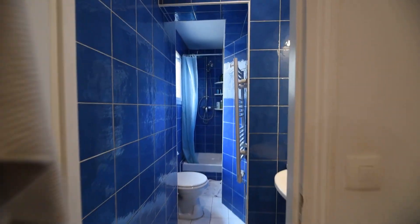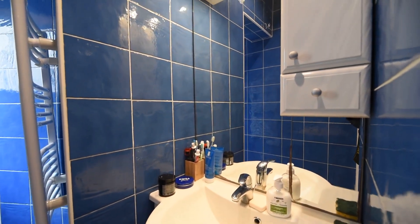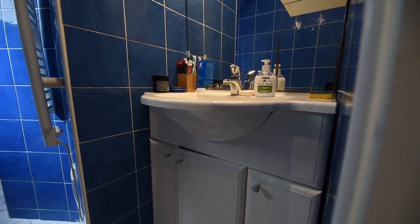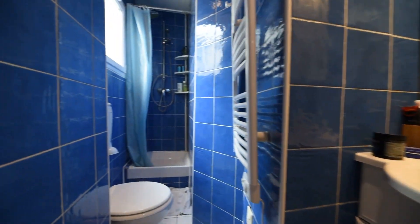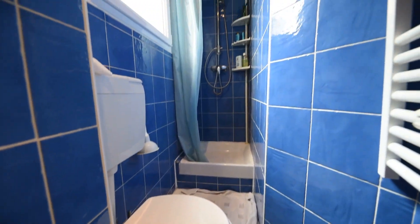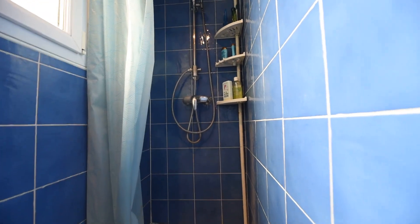And then you have the bathroom. Here you have a sink and a big mirror, and storage. You have the toilet here, and the shower. And you also have a little window.